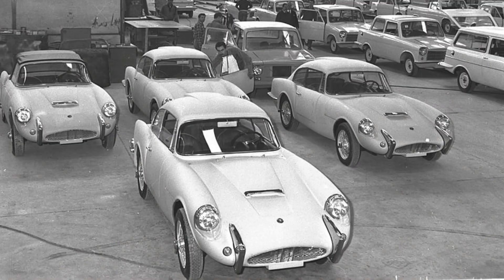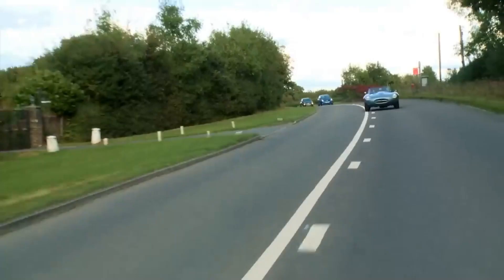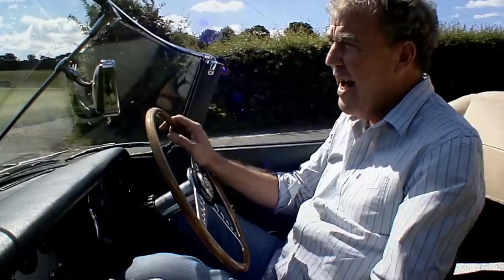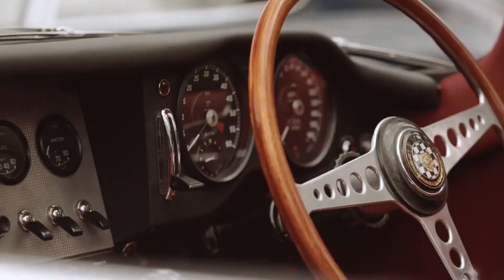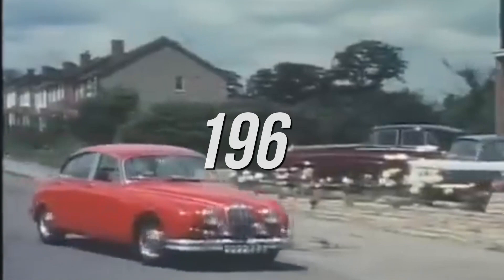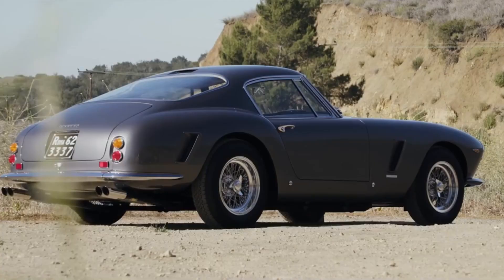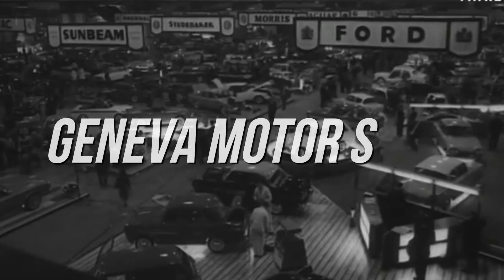Imagine a time when cars all looked a bit the same — nothing really exciting — but then BAM, the Jaguar E-Type hit the road and turned heads. People of all ages went wild for it, and that love hasn't gone away. While other cars were plain, the E-Type was like a superhero among sidekicks. Back in 1961, Ferrari, Maserati, and Alfa Romeo also showed off new cars, but who remembers those now? If you told car fans about the Geneva Motor Show, they'd probably shout E-Type in a heartbeat.